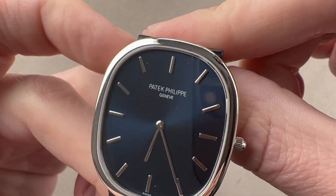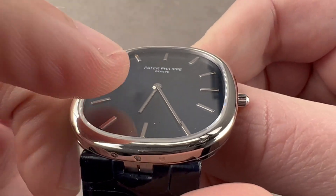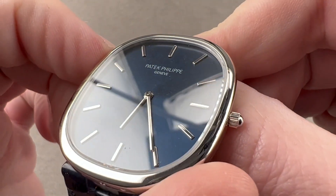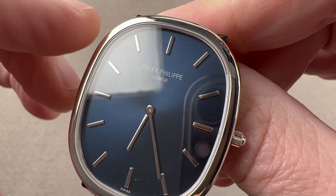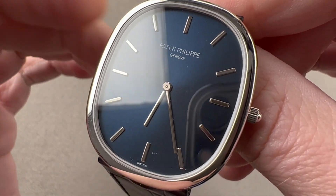On the dial side, we have a spectacular metallic blue sunburst. We have those lovely polished and somewhat rounded, vaulted-style baton hour and minute hands. We have identical markers — the markers are in miniature, much like the hands. We have a polished cannon pinion, and then very little text: Patek Philippe Genève, made in Switzerland.